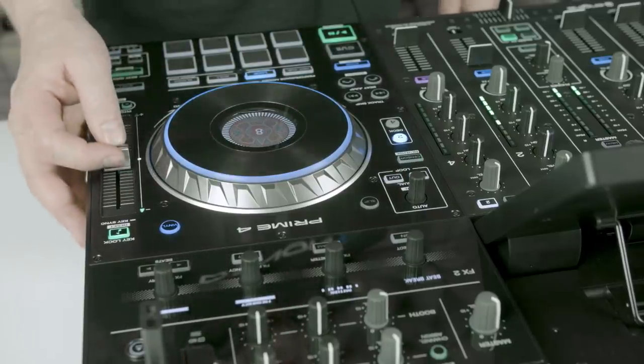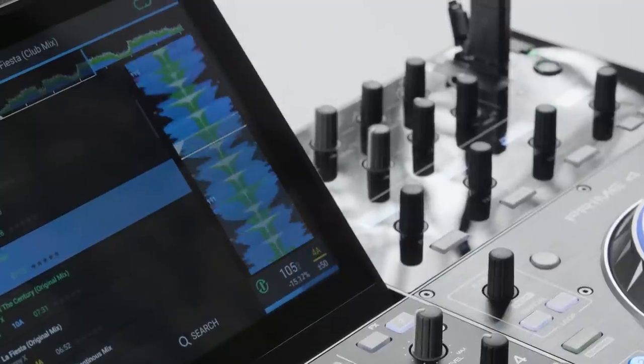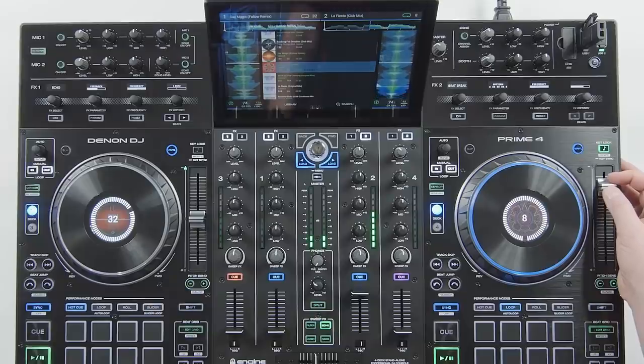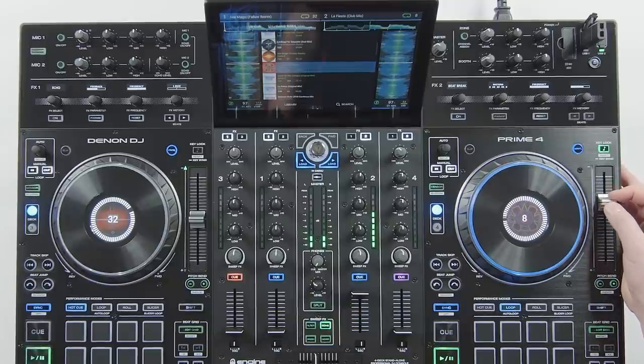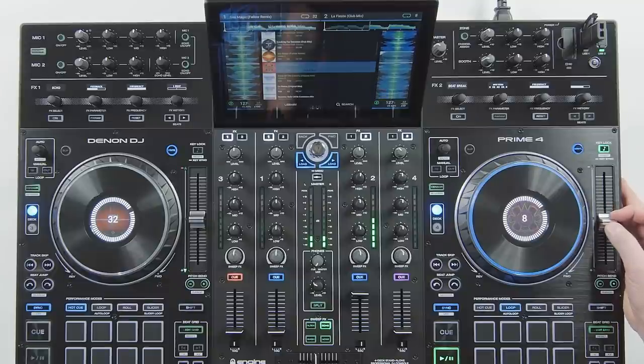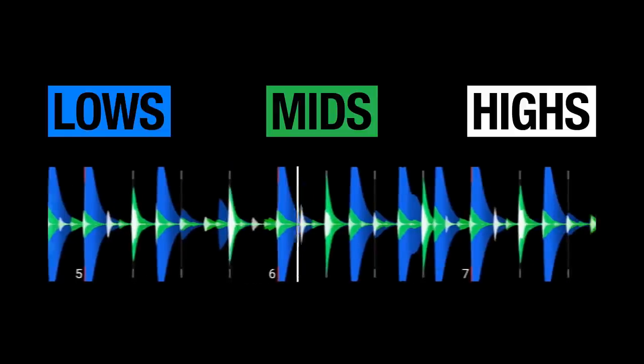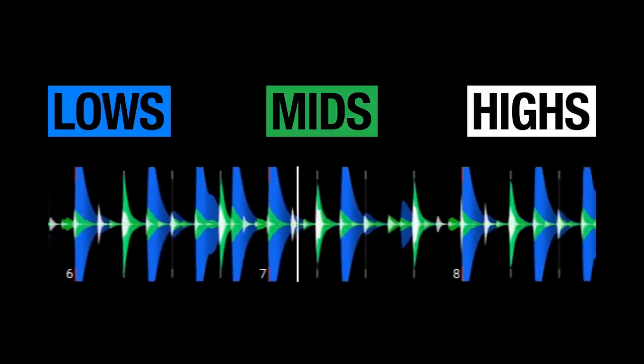Prime 4 has a class-leading time-stretch algorithm. This enables DJs to play truly open format, locking the musical key of a track but affecting extreme tempo changes with extremely high quality audio results. All low, mid and high frequencies maintain supreme audio integrity, even at extreme BPM changes.